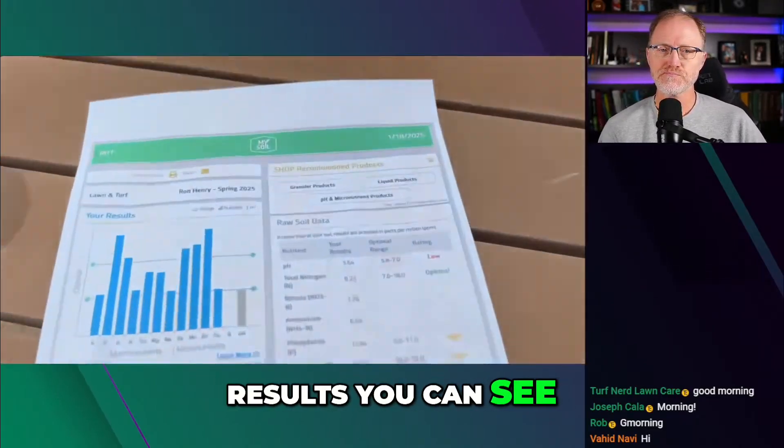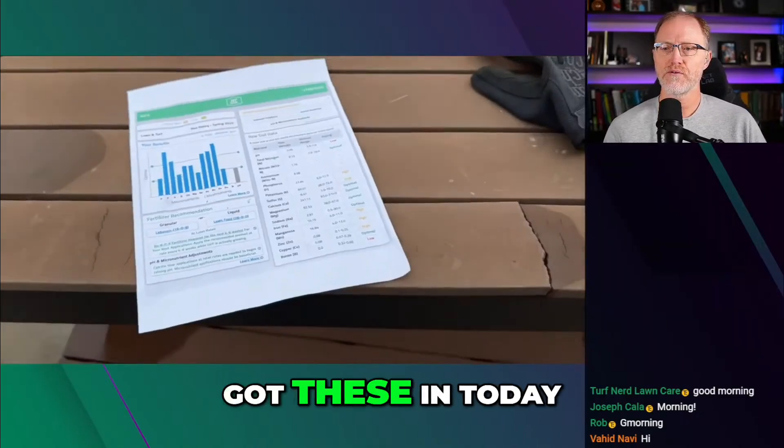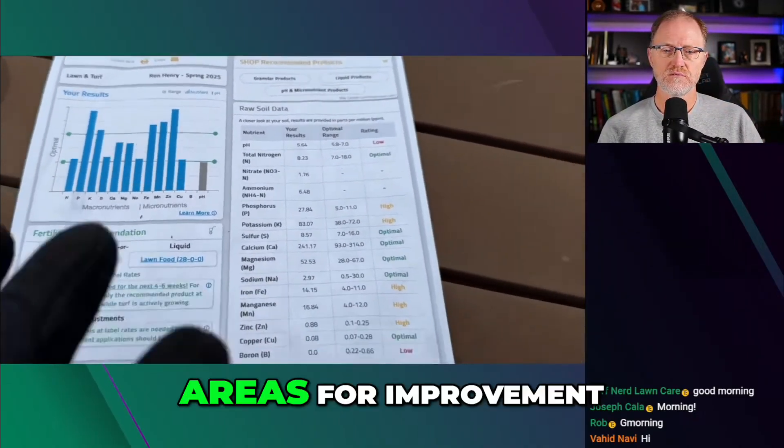So this is my soil test results — you can see these are from January 18, 2025. I got these in today and overall I'm fairly happy with this, but there are some areas for improvement as well.